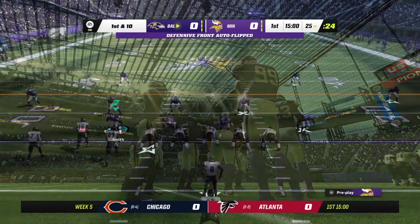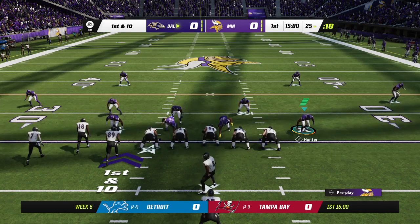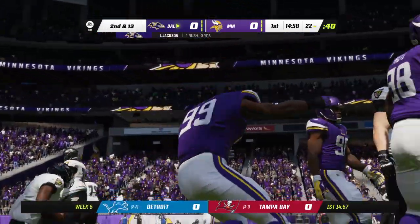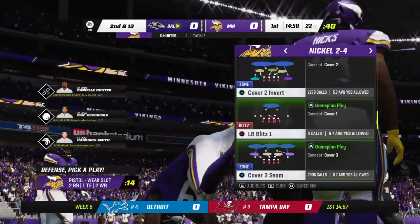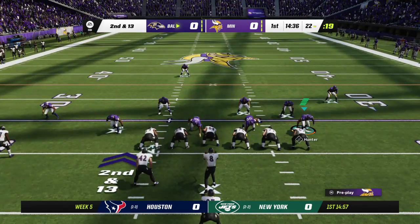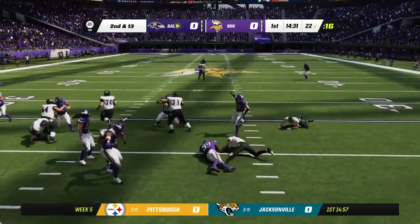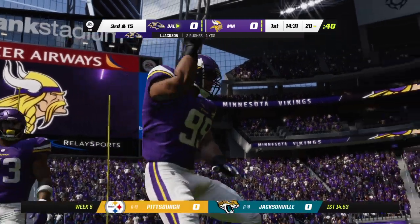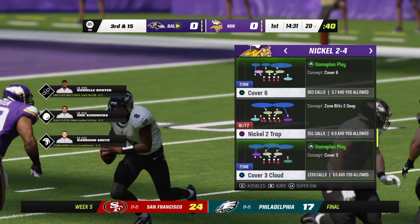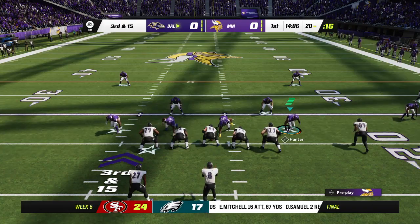They'll start by running the option to the right, and this one goes nowhere — losing yardage back at the 22. So now they have to contend with second and 13 after the first down run goes backwards. Jackson running again, and yet again he's stopped behind the line of scrimmage. Great job by this Vikings defense. One yard is the loss, backing up even further to a third and 15. Tall task ahead needing a full 15 yards to move the chains.